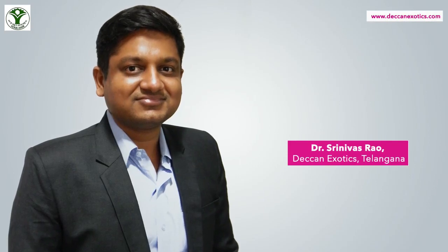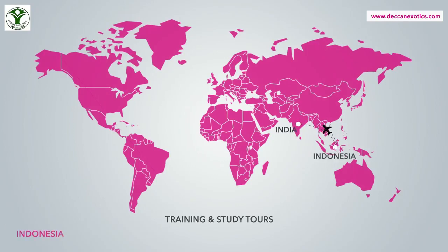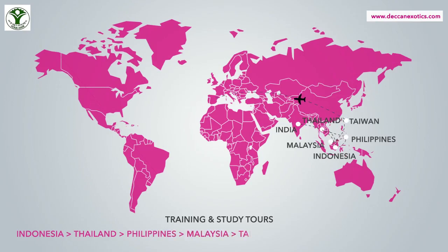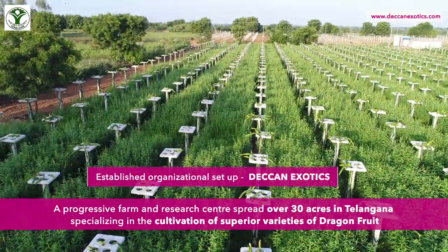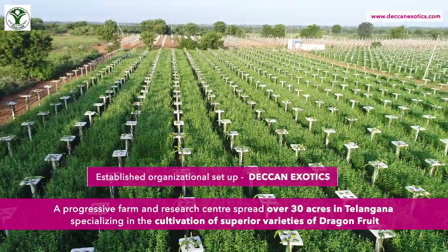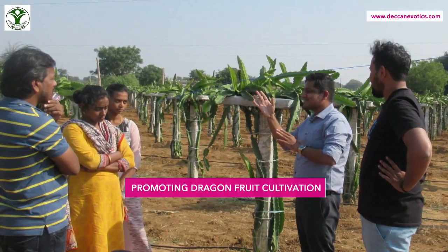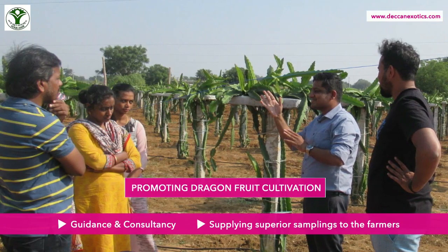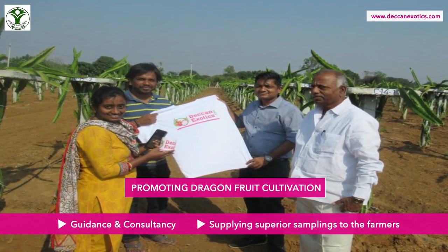Dr. Srinivas Rawa dedicated himself to progressive dragon fruit farming in collaboration with ICAR-IIHR, initiating cultivation after visiting 11 different dragon fruit cultivating countries across the world. He has since established Deccan Exotics, a progressive farm and research center spread over 30 acres in Telangana, specializing in the cultivation of superior varieties of dragon fruit and providing guidance, consultancy, and superior saplings to farmers.